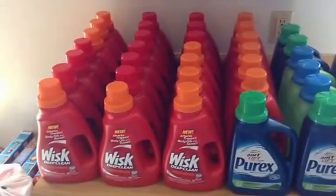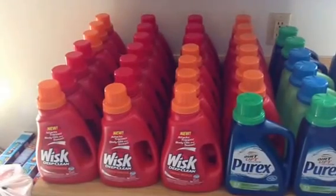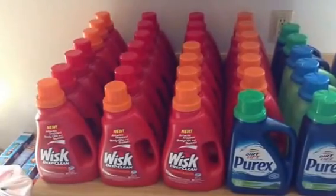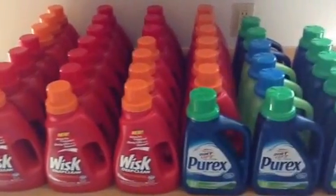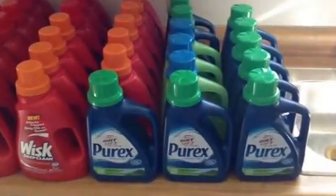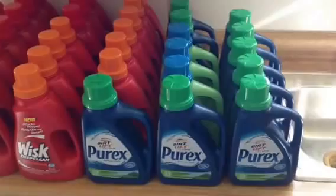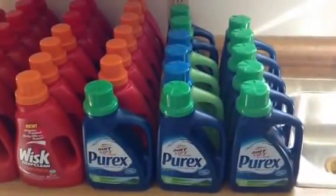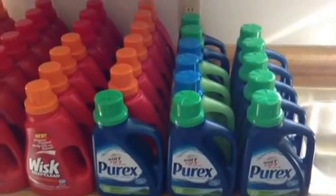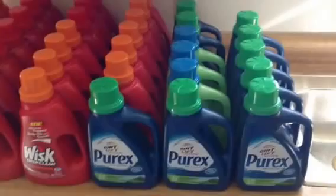Hello YouTube, today is Saturday September 14th and I just wanted to bring you the laundry soap haul that I did this week at CVS. The PRX is buy one get two free and the price on those is $5.99 at our store, so you pay $5.99 and get two free — that equals out to $2 a piece. They ran out of the PRX earlier in the week, so my manager decided to substitute the Whisk because we had a lot of that in the back room.